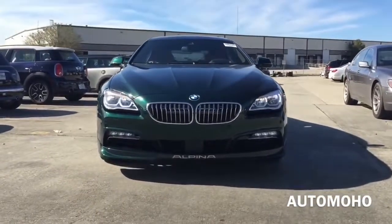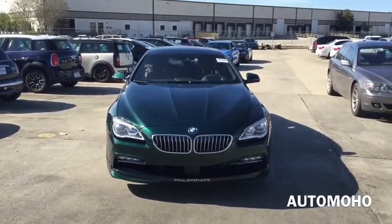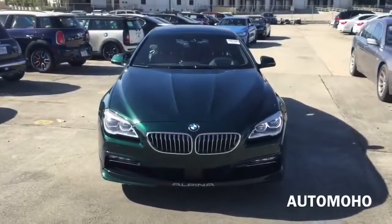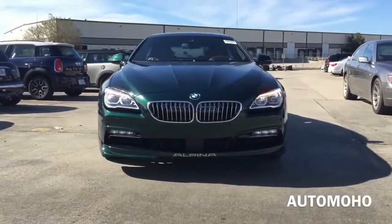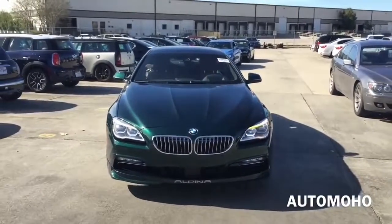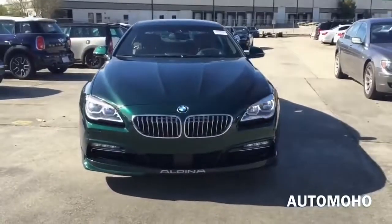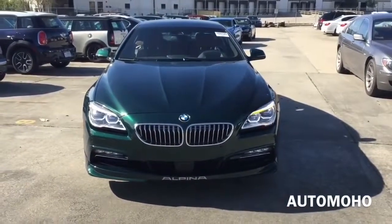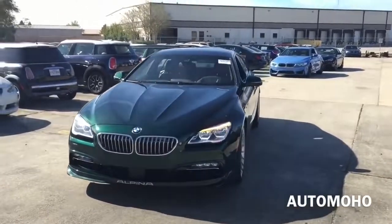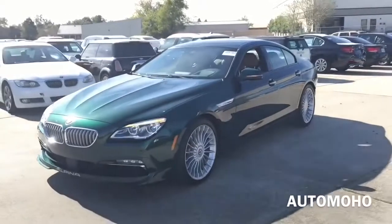Hey guys, this is a very special vehicle I have here today. It is the 2016 BMW B6 Alpina X-Drive Grand Coupe, dressed exclusively in Alpina Green Metallic. Alpina is an automobile manufacturing company based in Germany. It works closely with BMW, and their processes are integrated into BMW production lines. Thus, Alpina is recognized by the German Ministry of Transport as an automobile manufacturer, in contrast to other performance specialists which are aftermarket tuners.